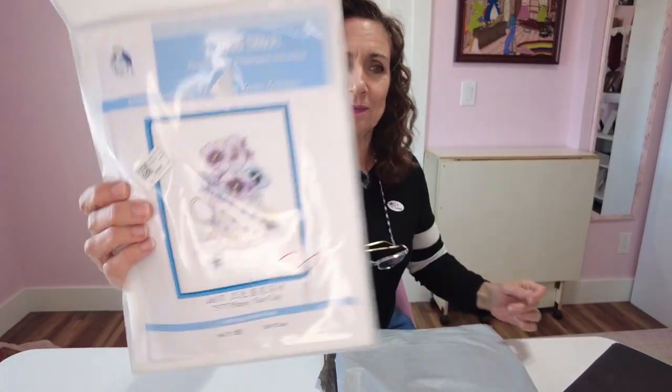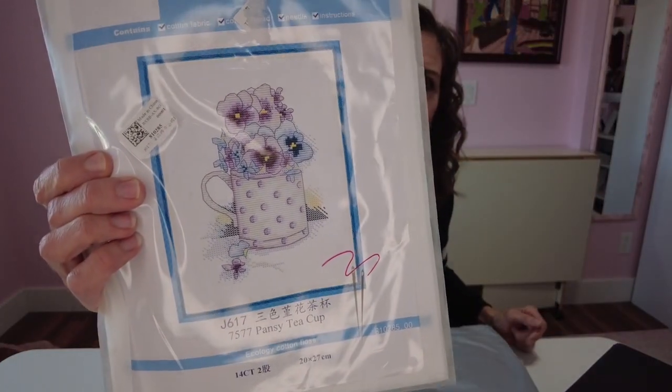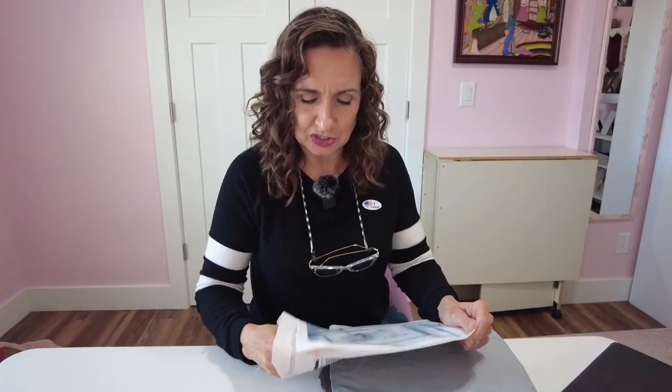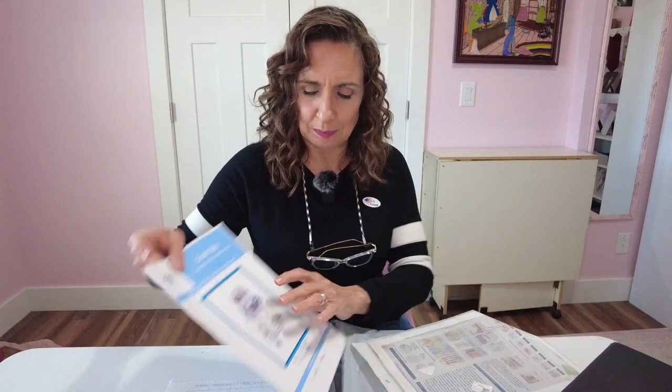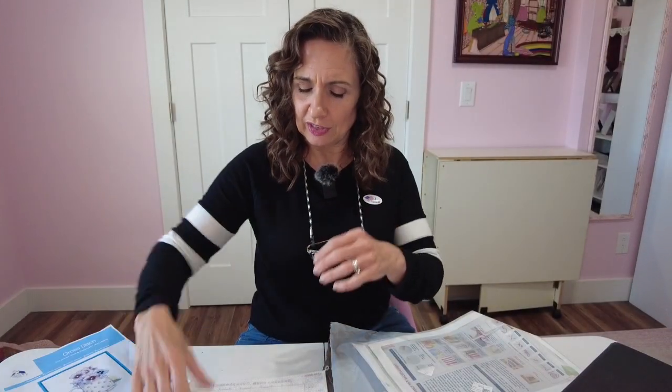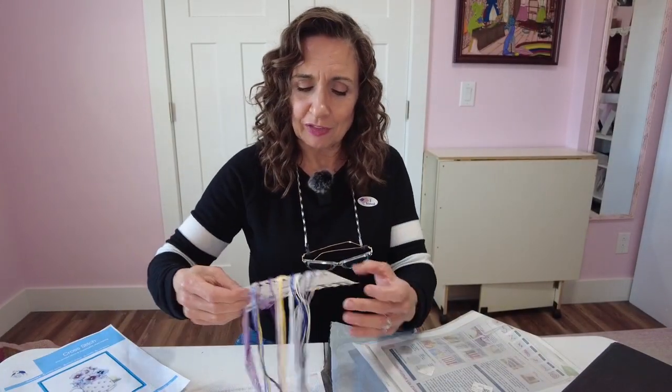The first thing out is the 14 Count Joy Sundae Stamped Cross Stitch Pansy Teacup — this is only $4.09. Let me take the picture out so you can see it better. Isn't that pretty? And it doesn't look like a very difficult one.